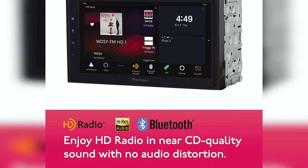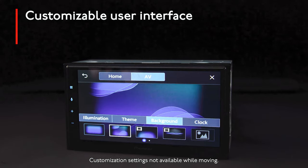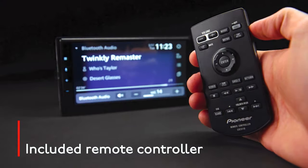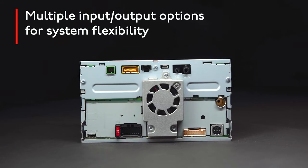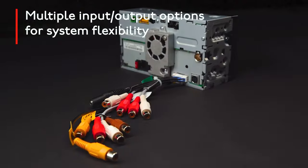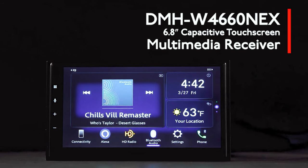In addition, the DMH-W40660NEX features a built-in 1-amp USB port, microphone input, and dual-band Wi-Fi with a built-in access point. This receiver also features a built-in extension cable, so you can install your receiver in places where your factory radio wouldn't fit. Overall, this is a great product, and if you're looking for a larger touchscreen receiver, we highly recommend checking our top pick.